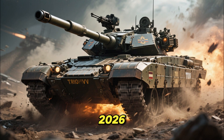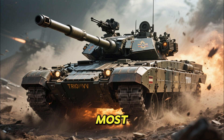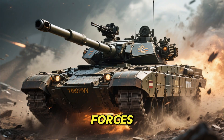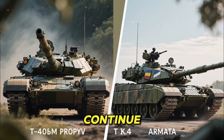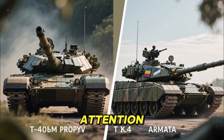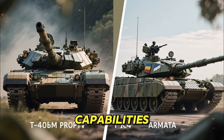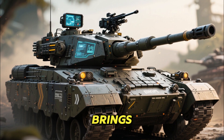The year is 2026, and the Russian T-90M Proriv stands as one of the most important and battle-proven tanks in Russia's modern armored forces. While newer platforms like the T-14 Armata continue to attract global attention, it is the T-90M that forms the real backbone of Russia's tank capabilities.